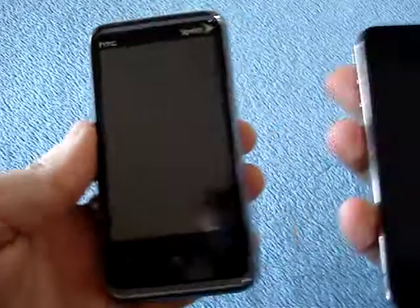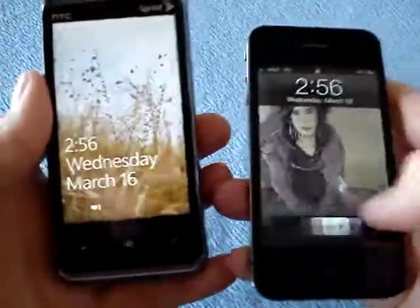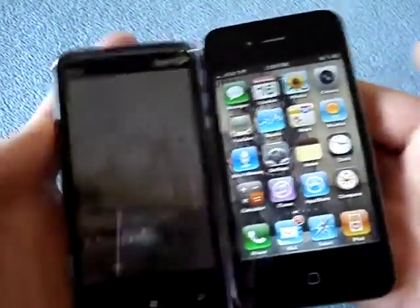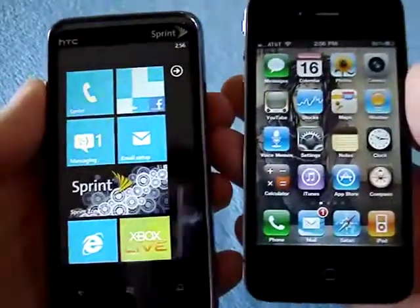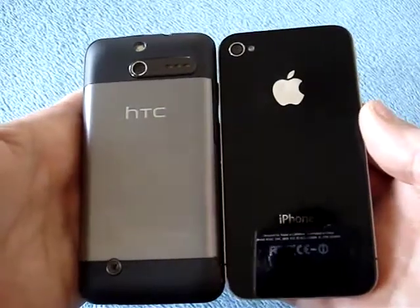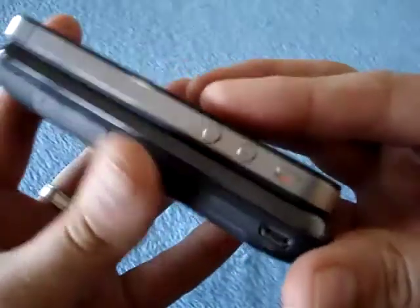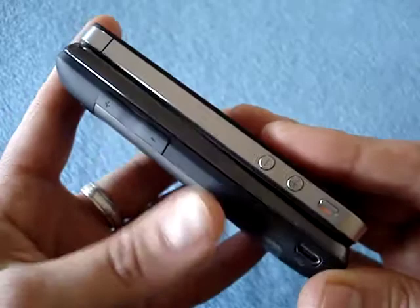The last comparison is with the iPhone 4. Same screen size, but of course the iPhone 4 has a Retina display — a different, much higher resolution display. There are also differences in thickness since the iPhone does not have a slide-out keyboard. You can see the Arrive is almost double the thickness of the iPhone 4 — but hey, you get a beautiful QWERTY keyboard.